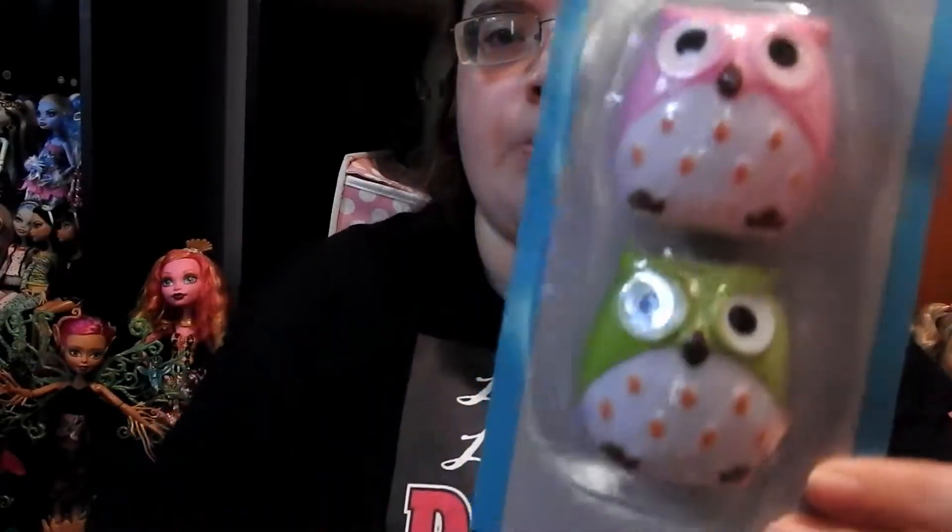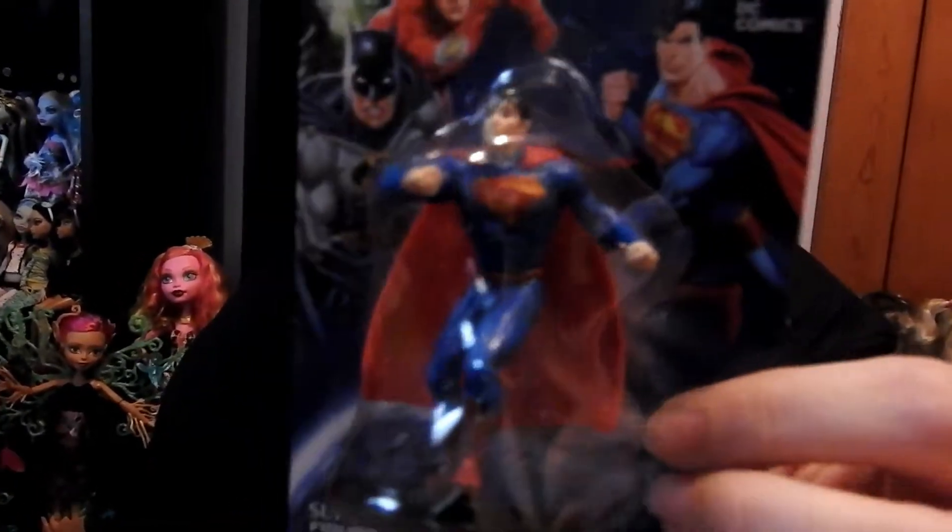I also got these little owls and they are sharpeners — a green one and a pink one. Then I got this little figure and it is Batman, and I also got this little figure which is Superman.